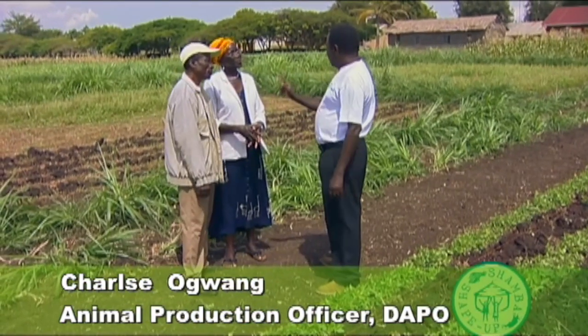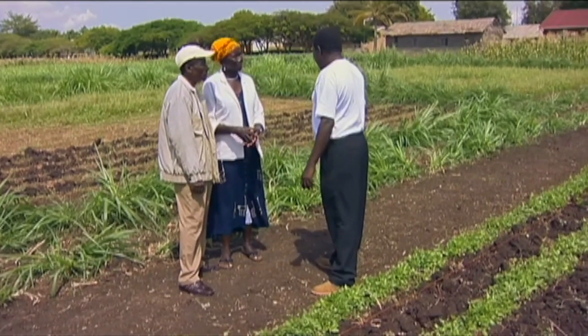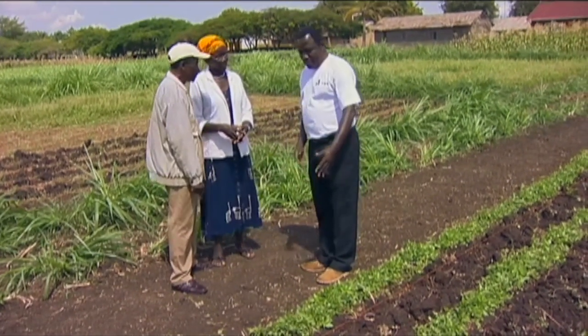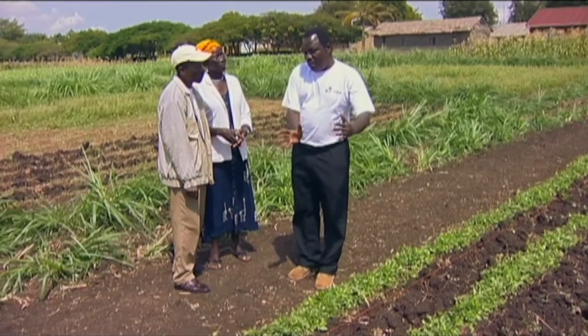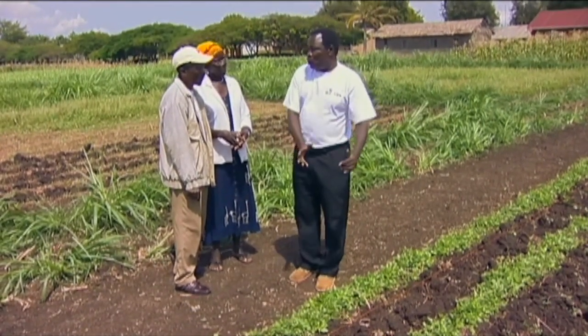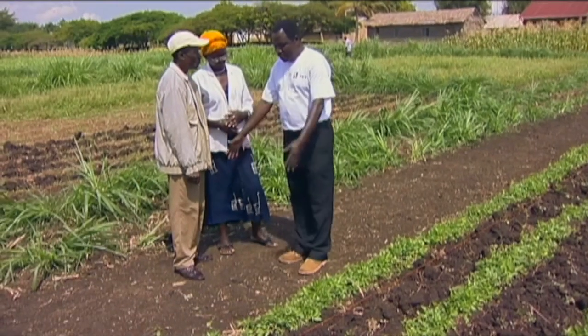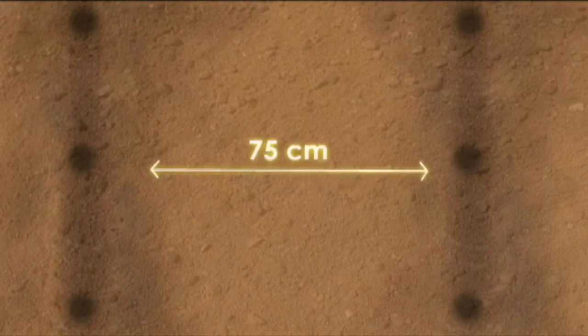This is our next point of action. I want to show you here we have three lines of napier. We have one path between napier and desmodium. And next, I want to show you how to plant maize in an established desmodium plot. Ensure that the first row of maize is one meter away from the inner row of napier grass. Issipe recommends 75 cm between rows and 30 cm between holes in a row.